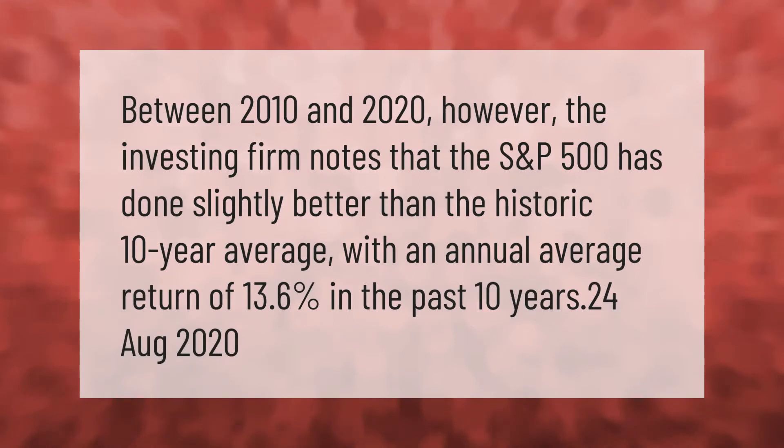Between 2010 and 2020, the S&P 500 has done slightly better than the historic 10-year average, with an annual average return of 13.6 percent over the past 10 years.